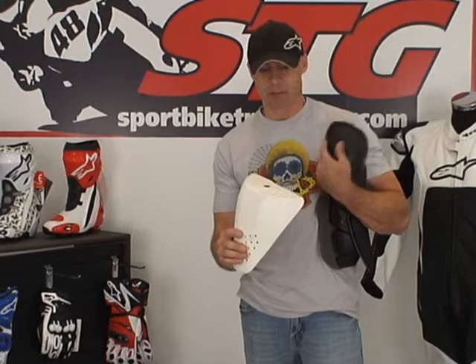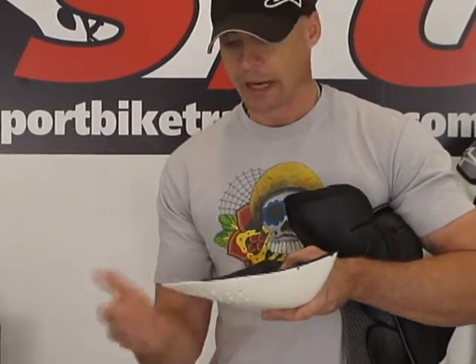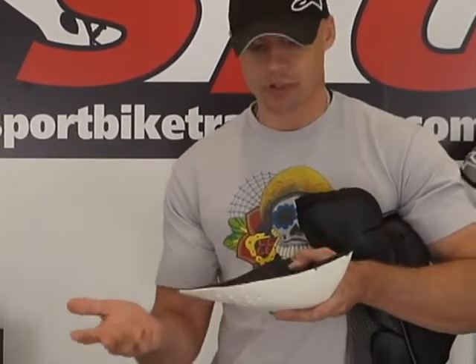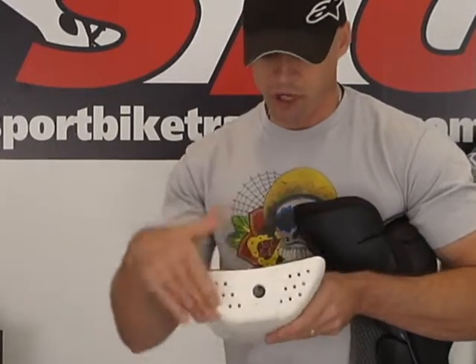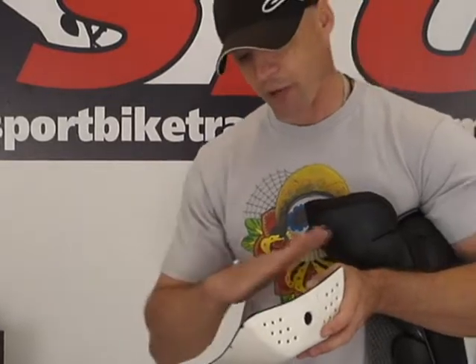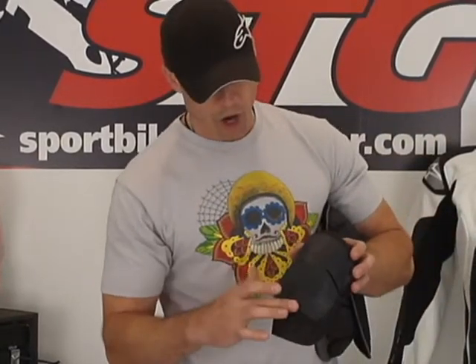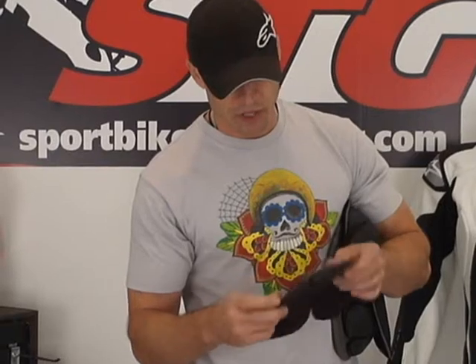Here we go with the all-new Alpinestars GP Pro one-piece leather suit from the inside out. We have a dual-density perforated race hump. The material on the outside — the white — is firmer than the black, and I think they intend that to actually be part of the armor system on the suit. The top of the race hump is perforated in the leather; air drives in and filters through a mesh panel that holds this into the suit. CE-certified shoulder armor with a hard outer GP shell and energy-absorbing foam on the inside.